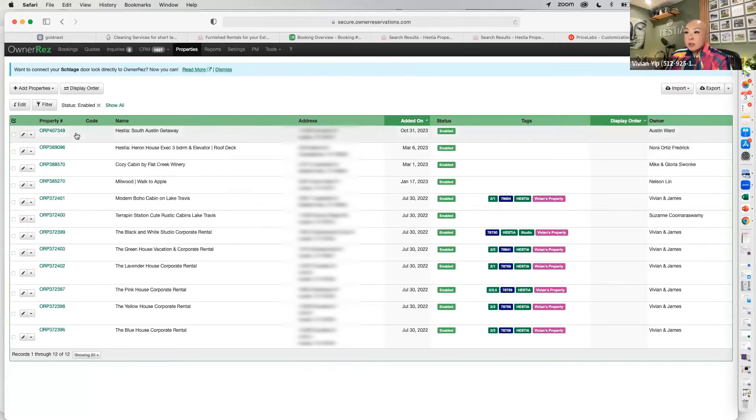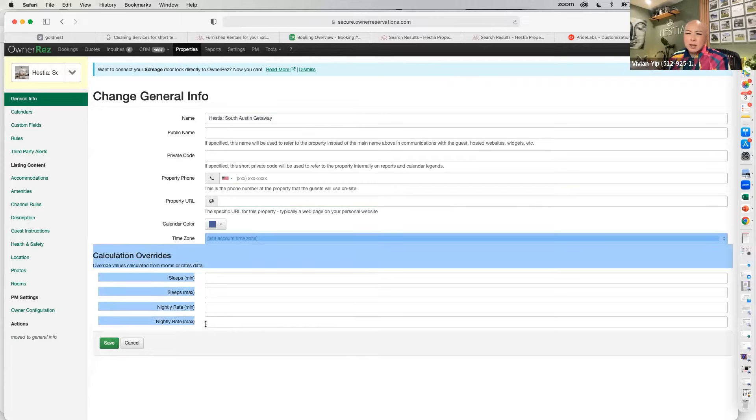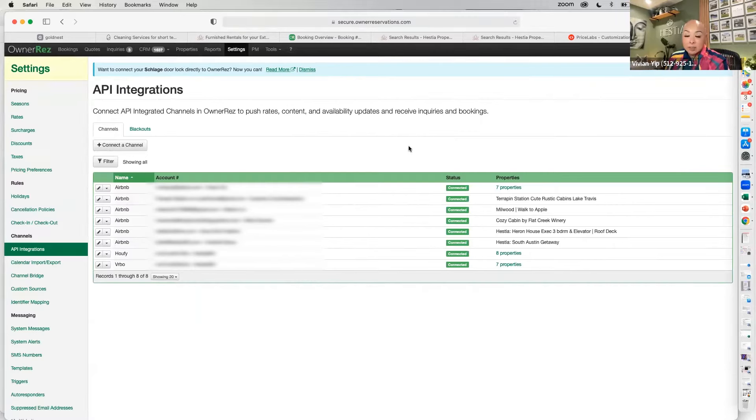Then go into your property, select the property you just added, and go through the settings one by one from the left. Name your property — we called it the South Austin Getaway. If you have a property phone line or a direct booking link, put it there. The API connection creates a direct real-time response between the systems so there will not be any double bookings — everything is in real time.